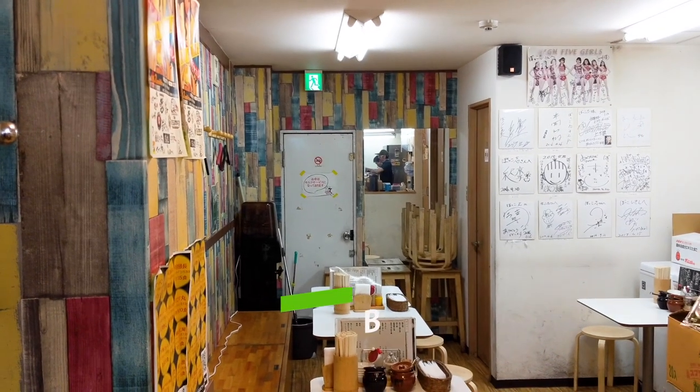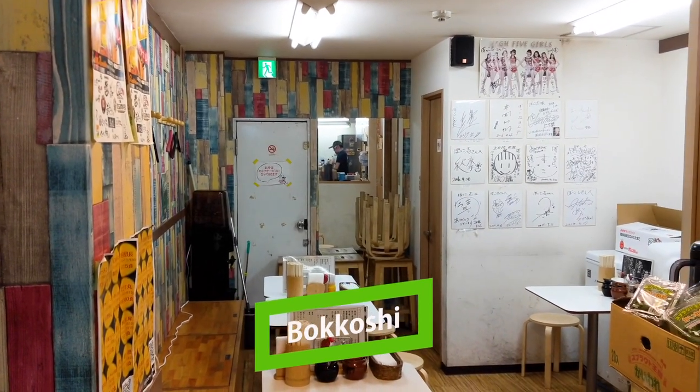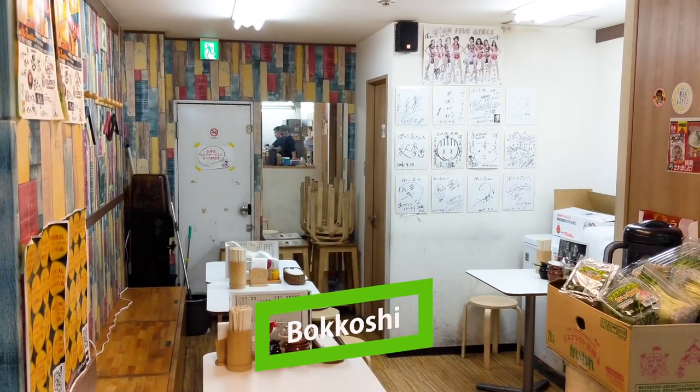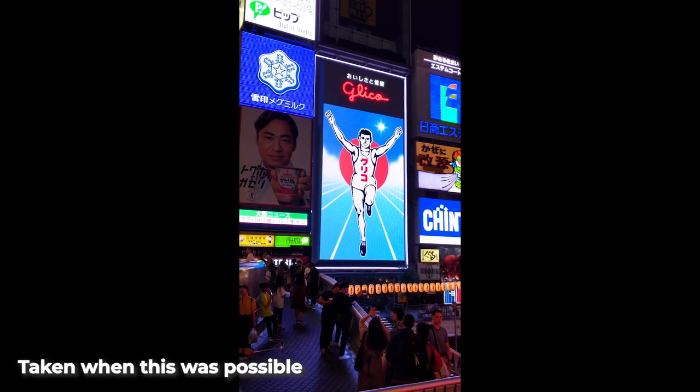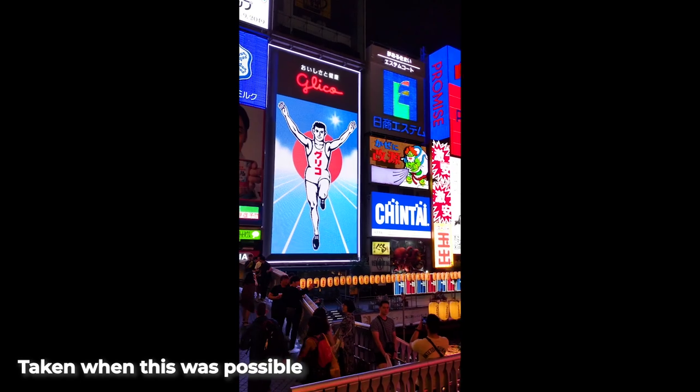Our first Osaka ramen shop we're looking at is Mokkoshi. They're probably the most famous ramen shop in all of Osaka for creamy, rich chicken ramen, or Tori Paitan. They're located in the tourist and locally popular Dotonbori area, where you have this big canal.